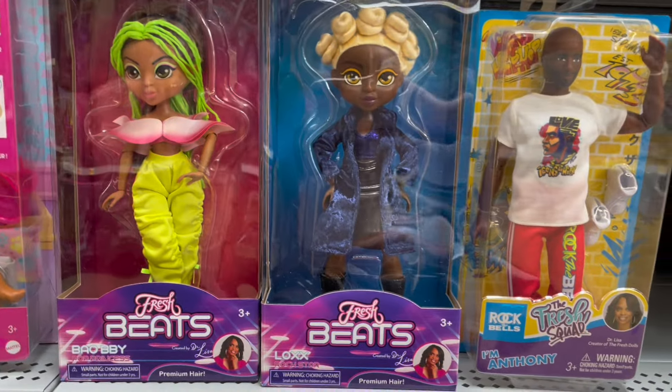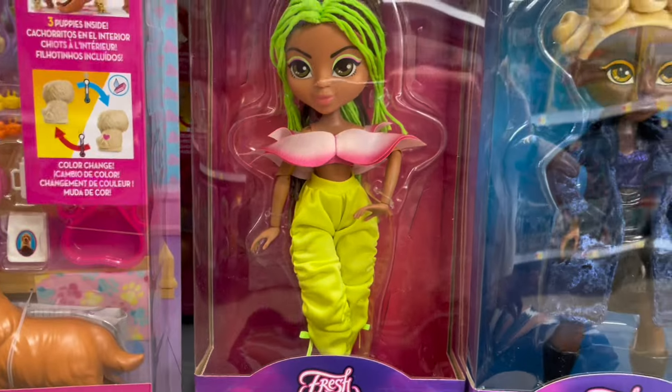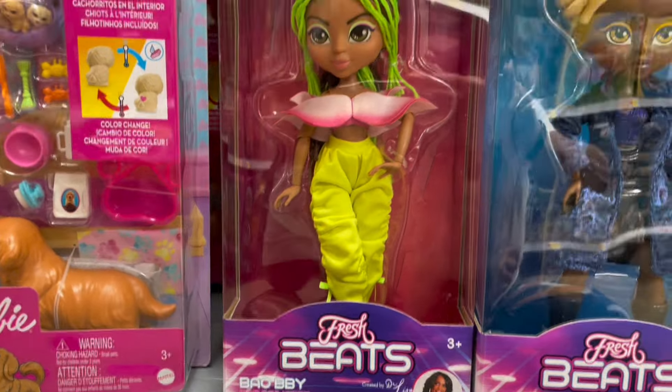Next aisle — the Fresh Beats dolls. We've seen a couple of these, but I haven't seen her. She reminds me a little bit of Venus McFlytrap from Monster High, just looking at the pink and green color scheme.